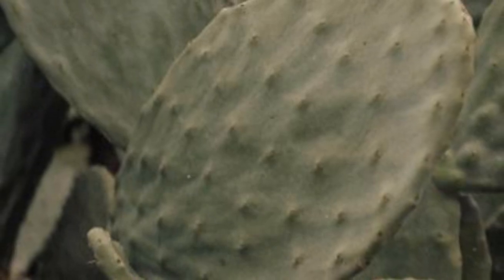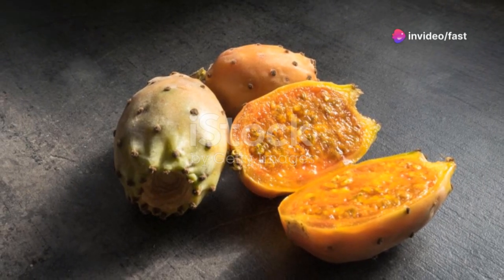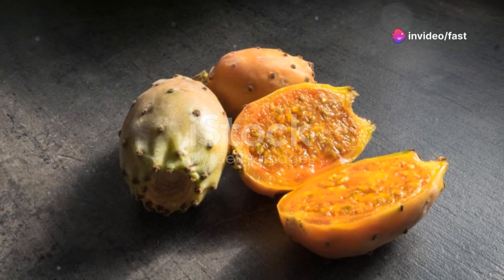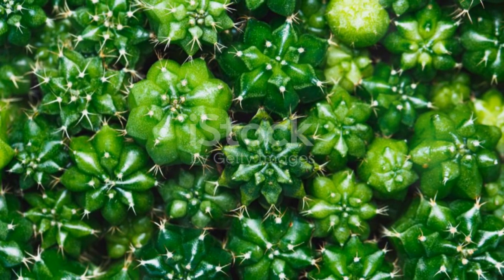And did you know? The nopal cactus isn't just a superstar in the kitchen. Traditional medicine uses it to heal wounds thanks to its anti-inflammatory properties. So next time you're looking for a natural remedy, you might just want to reach for a cactus pad.